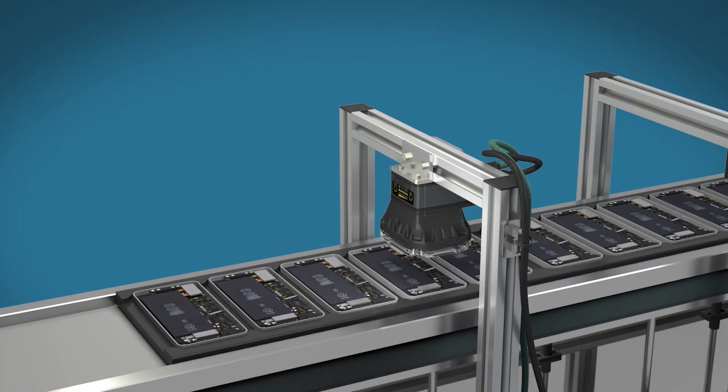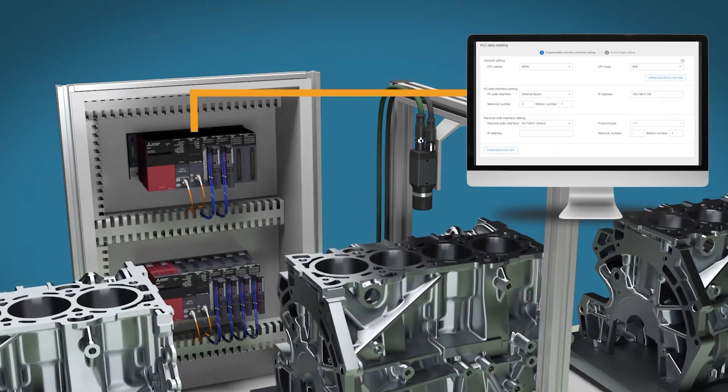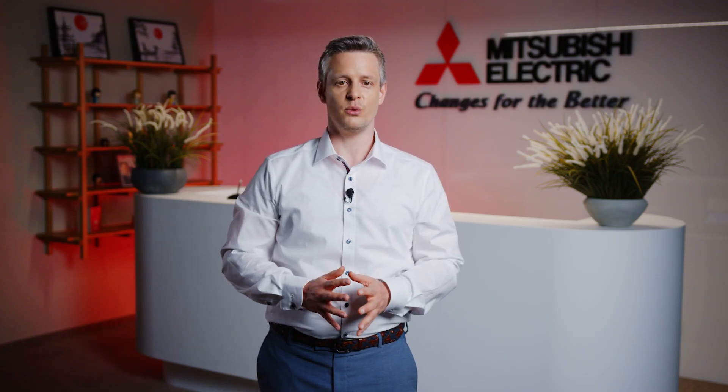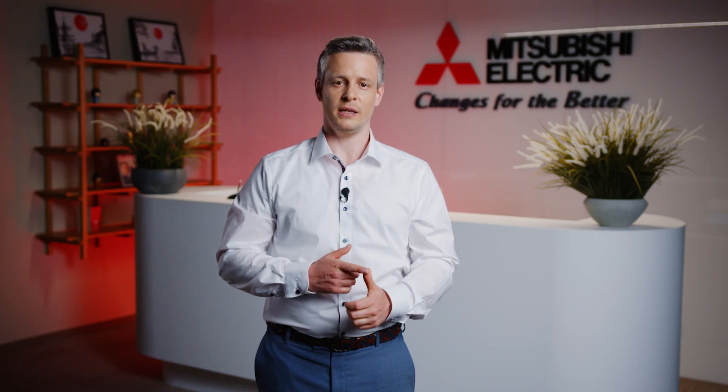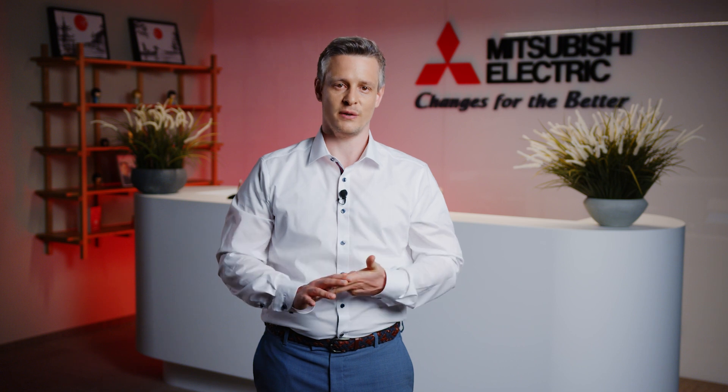Looking ahead, quality control will continue to be a critical factor in manufacturing success. MelSoft Vixio represents a practical step forward, combining the power of AI with the flexibility and ease of use that modern factories need to increase OEE, reduce waste of energy and materials, as well as increase the flexibility of your inspectors. If you're facing quality control challenges in your operations, I encourage you to explore how AI-powered visual inspection systems can help transform your processes. Sometimes the simplest solution can make the biggest difference.